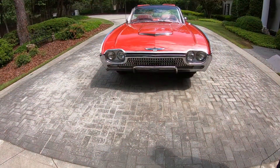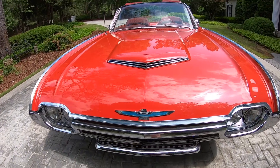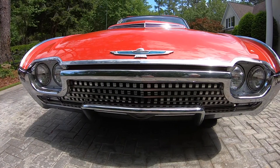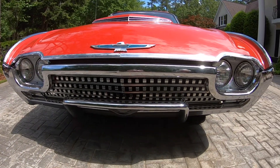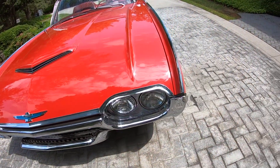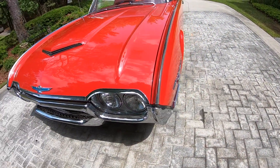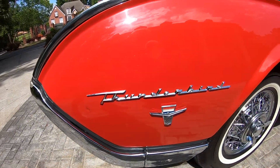Please allow me to share Victoria, a 1962 Ford Thunderbird factory sports roadster. Victoria is finished in the original color J, Rangoon red, with red code 55 interior.